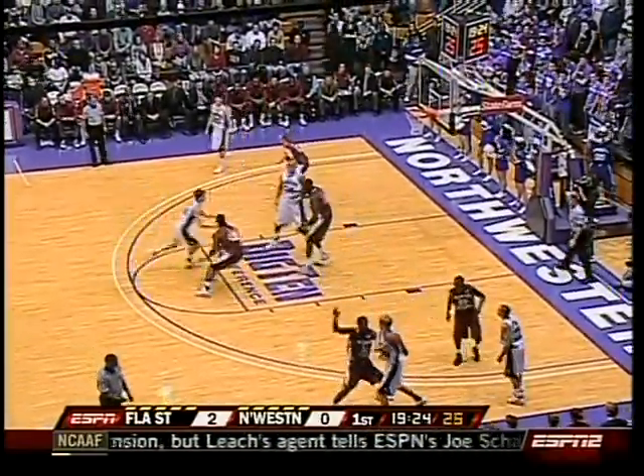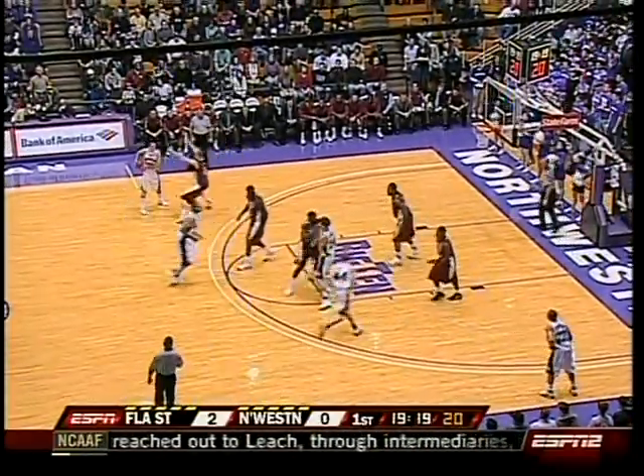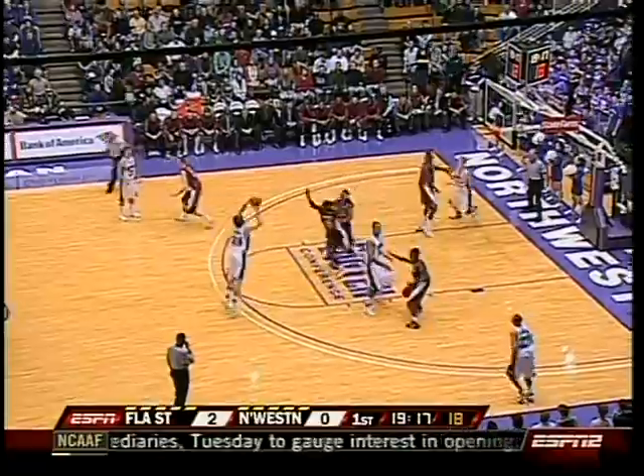And they bring 6'5", 6'6" off the bench at the guard spot too. They've got a couple of 6'10", 6'11" players. And not only tall, but long — long arms, wingspan.